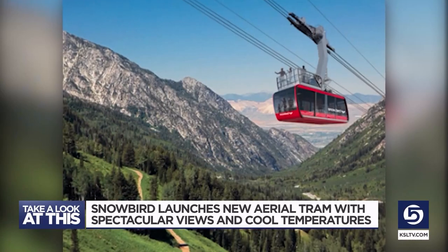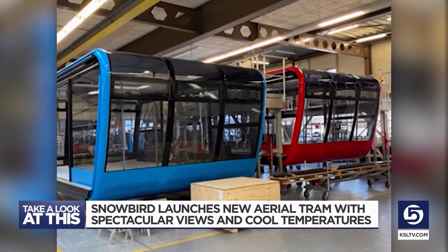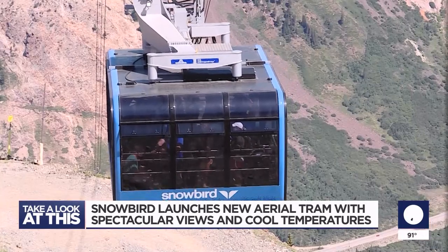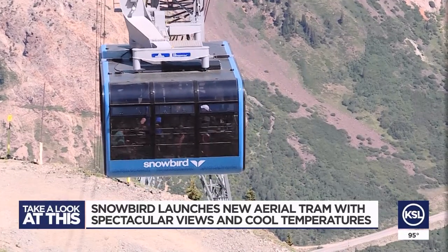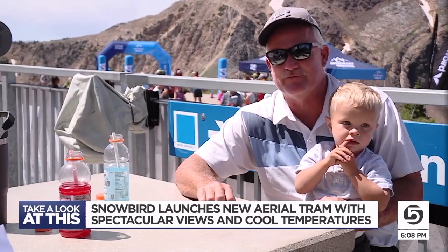Snowbird is awaiting a new red cabin, which was damaged during installation and will be installed before ski season. Next summer, both cabins will have balconies on top. There will be an internal staircase and the balcony will carry about 11 to 16 people, depending. I'll be first in line to do it. I think that would be fantastic.